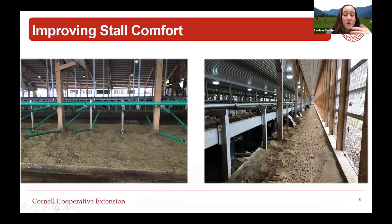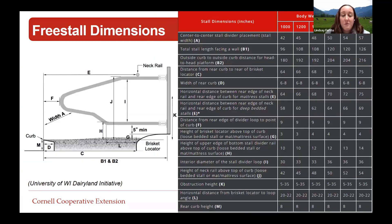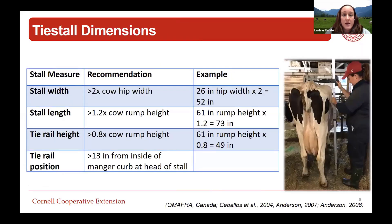The example on the right is a farm that, while they can't make stalls longer, can provide some extra lunge space forward, making those stalls more appealing. With bigger cows, there are lots of noses hanging out the end of the stall. These are the free stall dimension recommendations from the University of Wisconsin Dairyland Initiative, giving recommendations based on cow size. A cow today is bigger than cows 10 or 20 years ago, so recognizing how big our animals are and adjusting stalls accordingly is important.